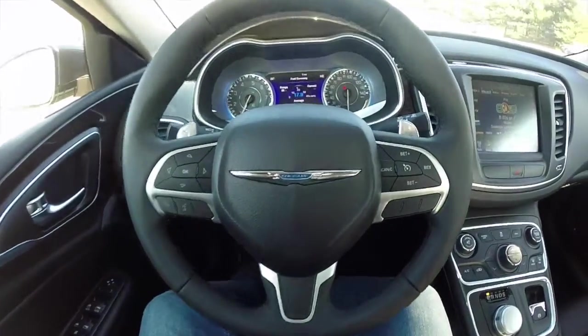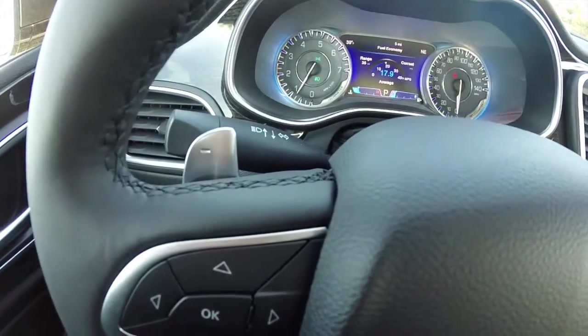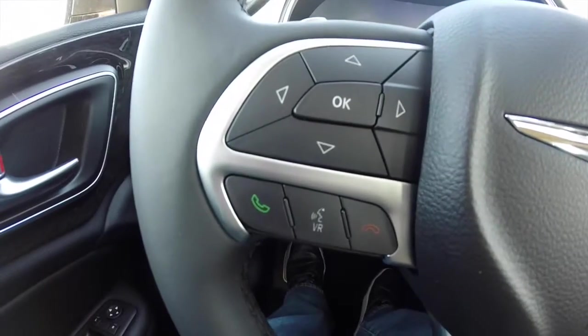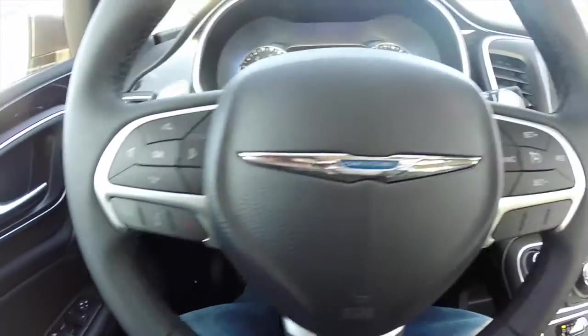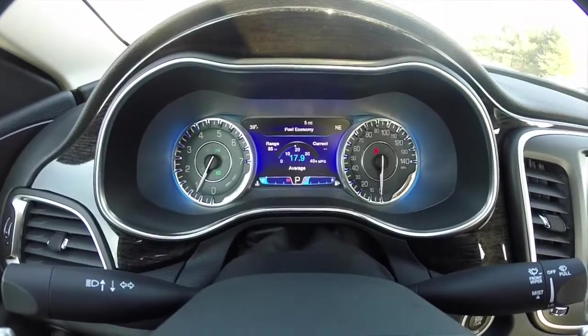This does have the leather wrapped steering wheel with aluminum paddle shifters for manual shiftability, trip computer buttons, as well as Uconnect Bluetooth with voice recognition and cruise control.